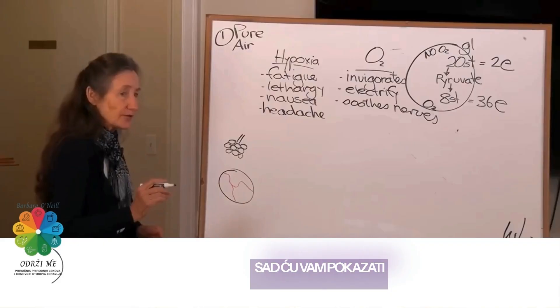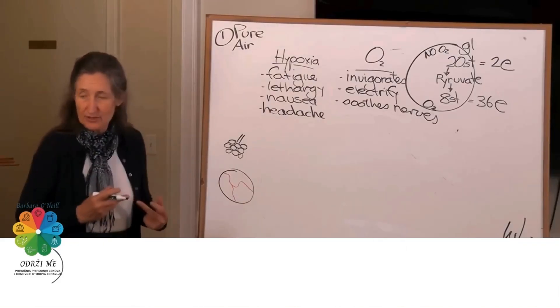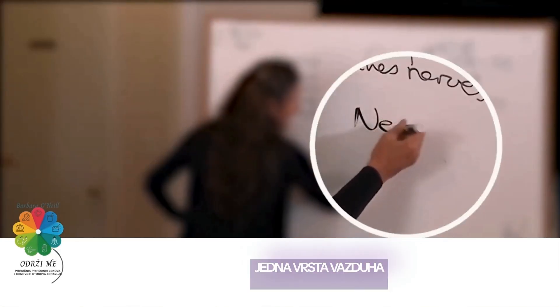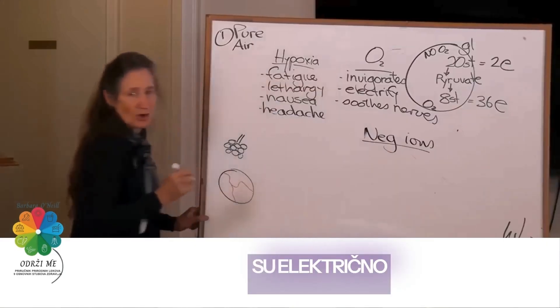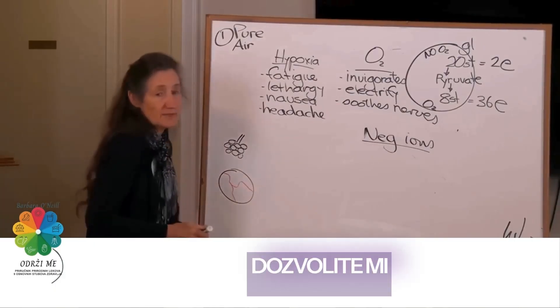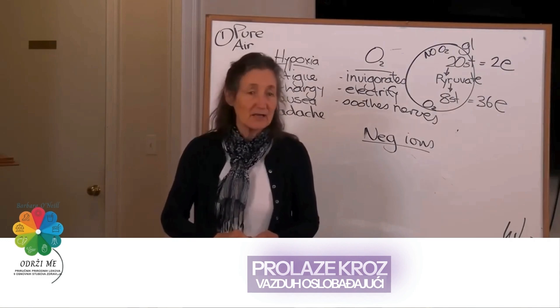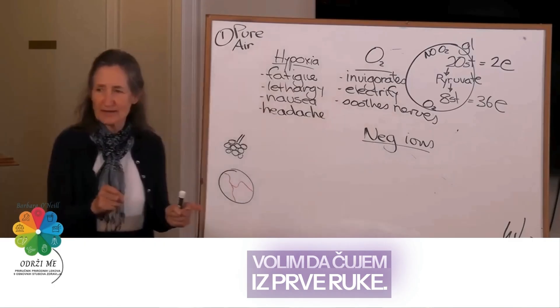I want to show you two types of air that greatly influence the uptake of oxygen in our body. One type of air is alive with negative ions. Negative ions are electrically charged oxygen molecules. Where do you find them? Let me show you how they're made. Water droplets pass through the air, casting off negative ions.